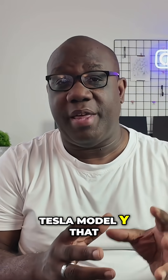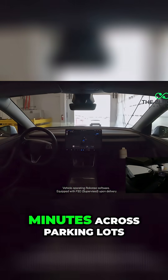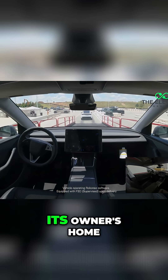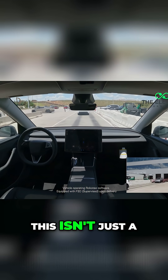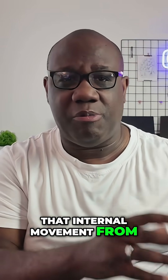We're talking about a Tesla Model Y that rolled off the production line at Giga Texas and drove itself 30 minutes across parking lots, highways, and city streets to reach its owner's home. This isn't just factory-to-factory transport — Tesla vehicles already do that internal movement from production to the other side of Giga Texas before getting loaded onto car carriers.